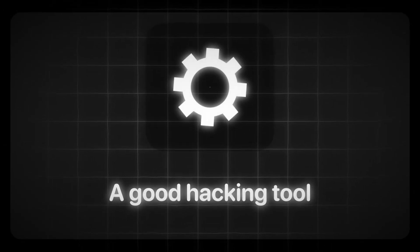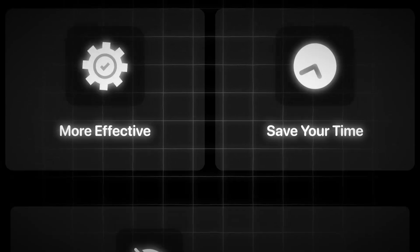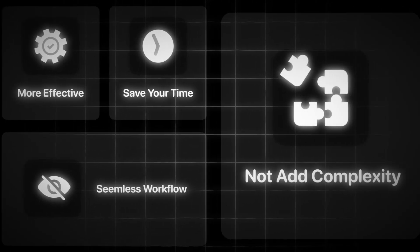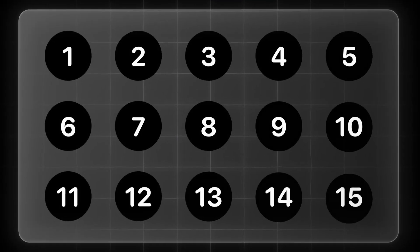A good hacking tool should either make you more effective at reaching your target objective or save you time. It should make your workflow seamless, not add complexity. So in today's guide I'm going to give you the seven hacking tools that will actually make a difference.